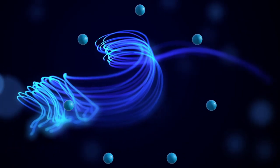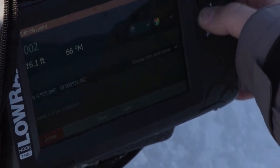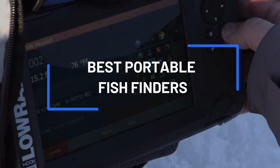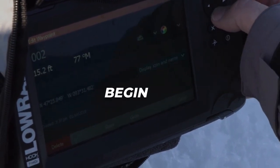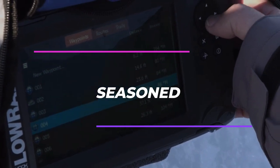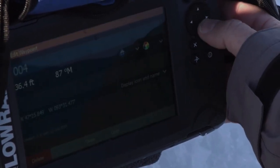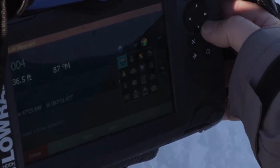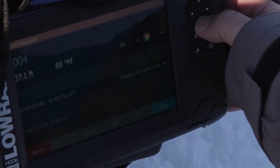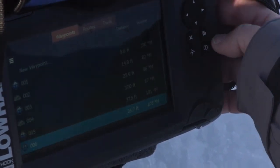Are you tired of spending hours trying to locate fish while out on the water? Look no further. In this video, we have compiled a list of the top 5 portable fish finders on the market today. Whether you're a beginner or a seasoned angler, we've got you covered with our selection of 3 different types of portable fish finders and their best uses. We'll also provide tips on where to buy your next unit and much more. So sit back, relax, and let us help you find the perfect portable fish finder for your next fishing adventure.